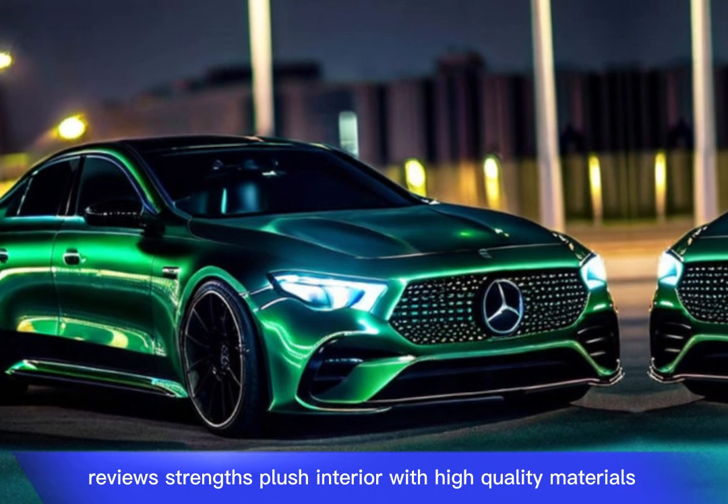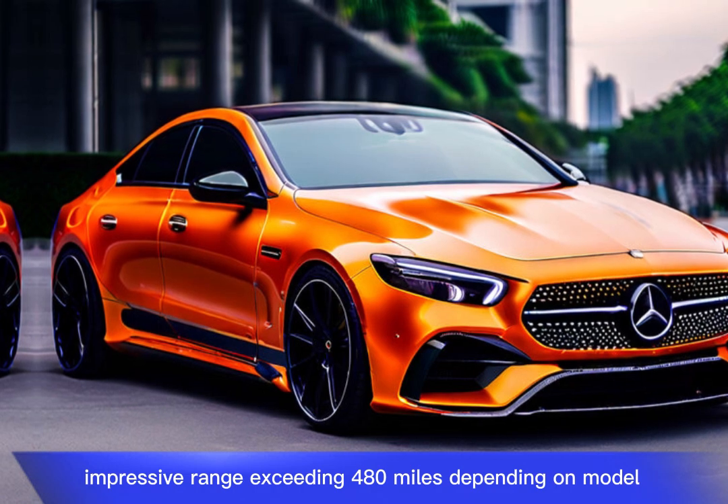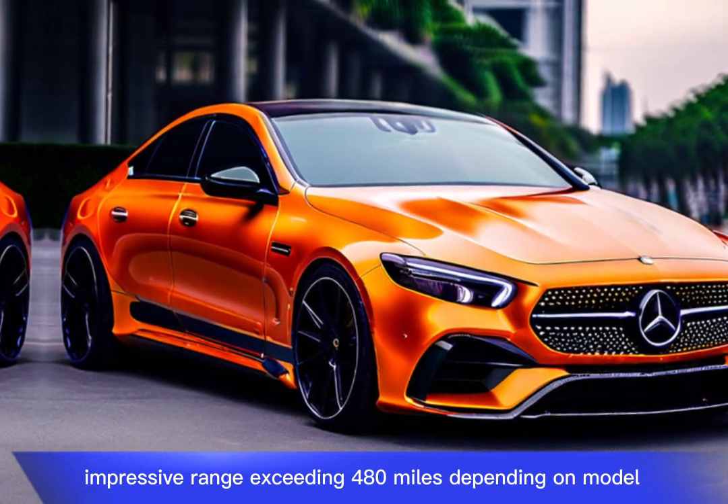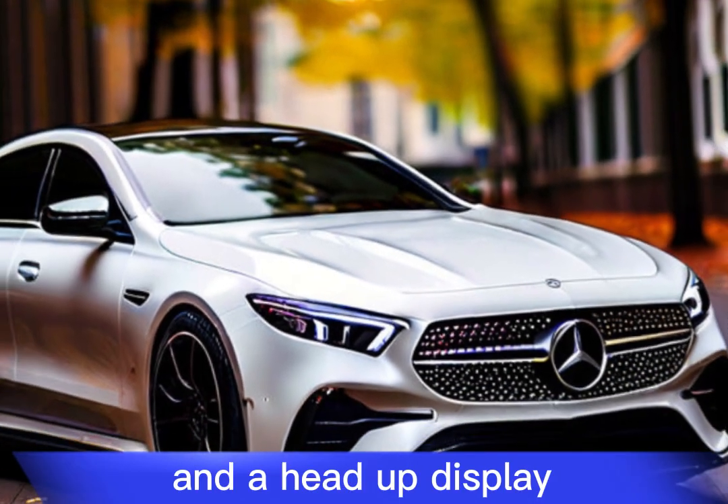Strengths include a plush interior with high-quality materials, impressive range exceeding 480 miles depending on model, and advanced technology with driver assistance features and a head-up display.